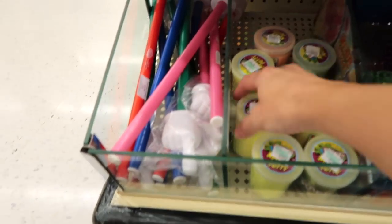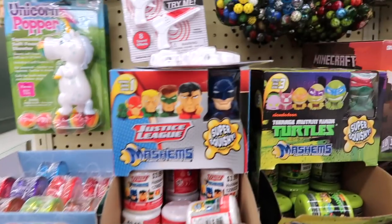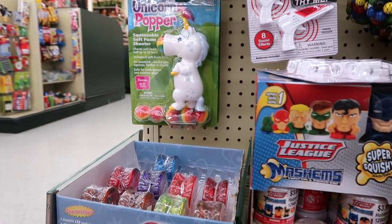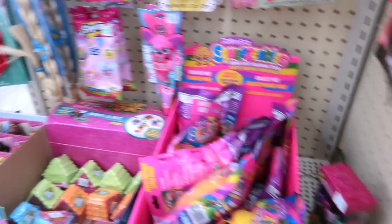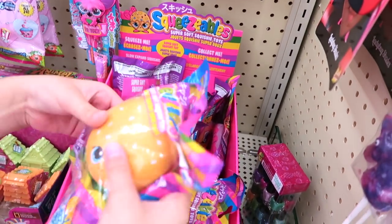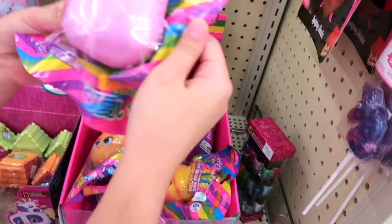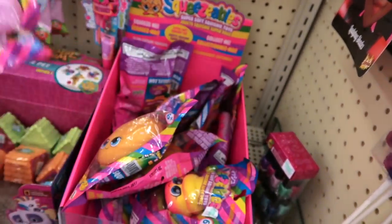Over here they have some Flarp, and they have some Mashems up here. Over there they have a Unicorn Popper. Then we come around right from where we were just looking — Squishies! They have the Squeezable Squishies. Look at this one, so awesome. Oh my gosh, what is that one? It's a pear — a shimmery pear, you guys.